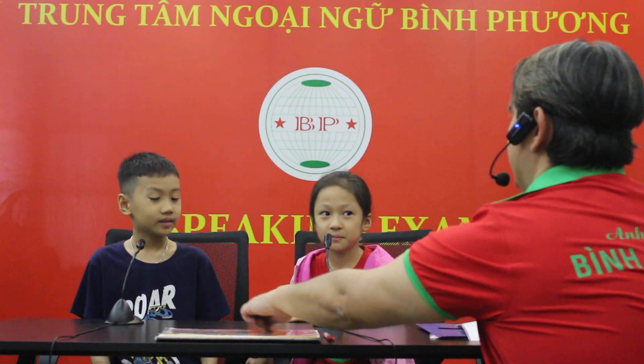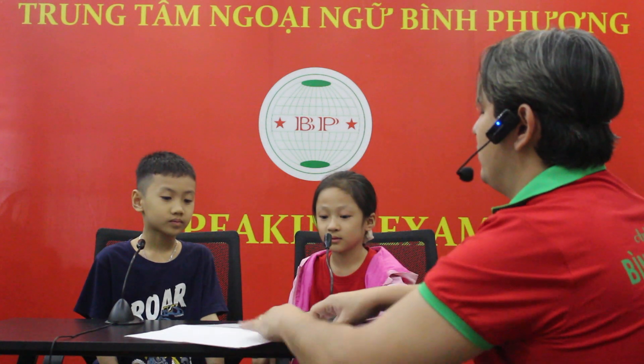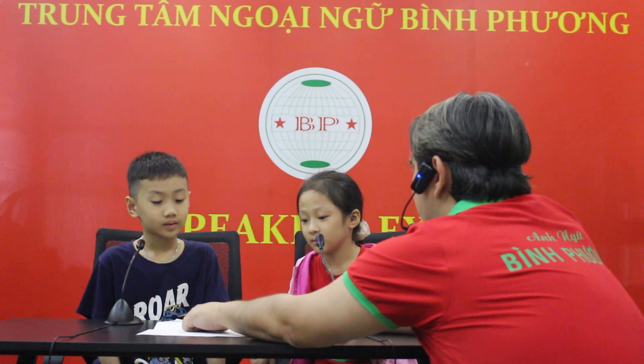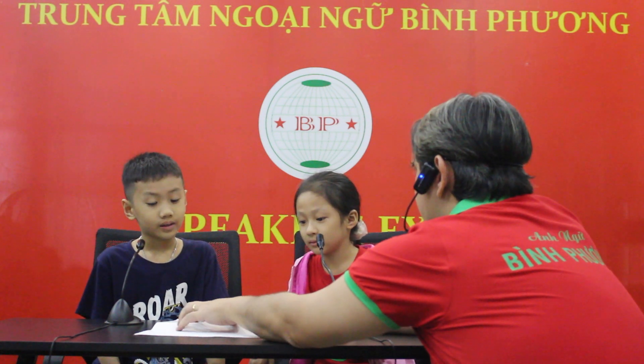Very nice. Now, tell me, what color is this? It's black. Good job, Nora. Okay, let's check some of the old words. There we go. What's this? It's an apple. What color is the apple? It's yellow. Good job, Nora.